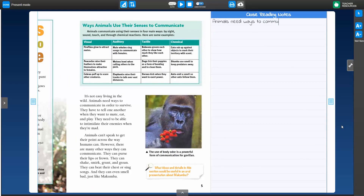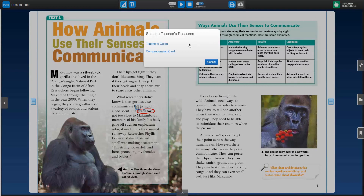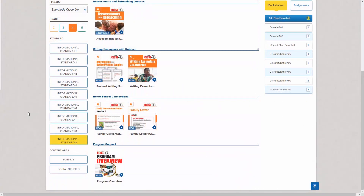These features include adding close reading notes in the margins, embedding hyperlinks, videos, pen tools, and much more. The online subscription also includes access to the teacher resources, as well as several exclusively digital resources, including homeschool connections and additional revised writing models.